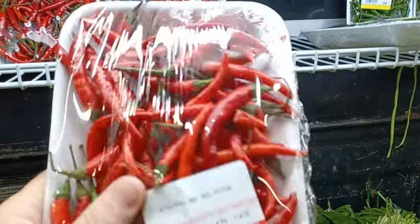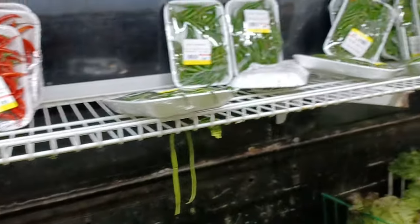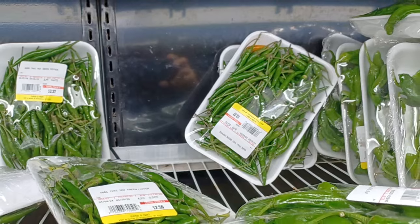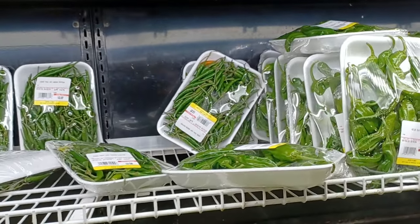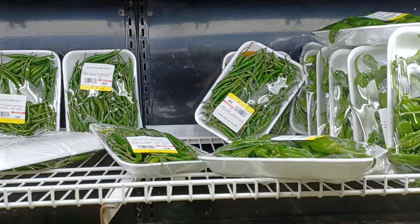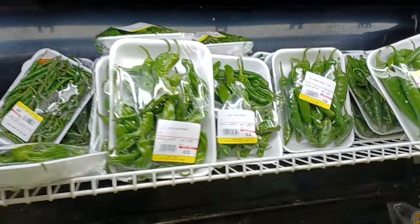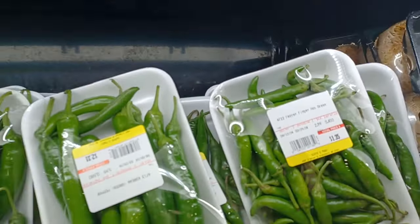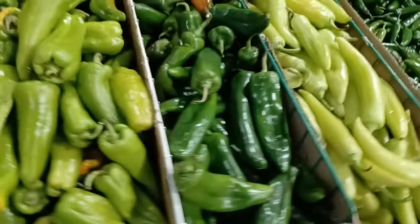The stems are nice and green on the Thai chilies, so I'm gonna grab a pack of those. And the green Thai chilies — I always like to get some of those. You can freeze them and then grind them up in a paste for your green Thai curries. They've also got some shishitos and finger peppers, but we're here for sauce. They do have more chilies over in the bins.